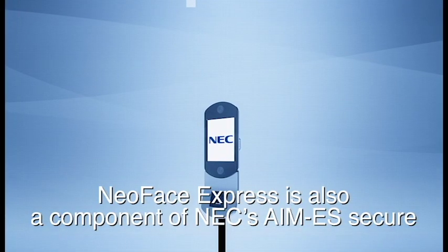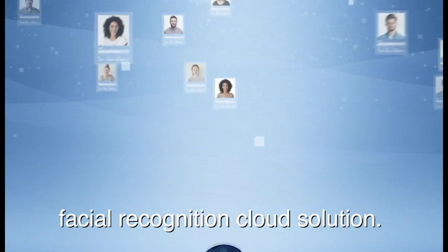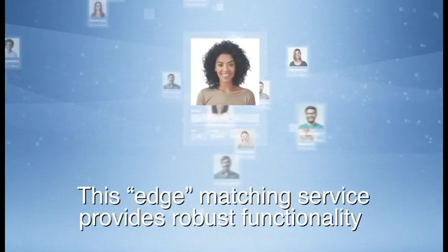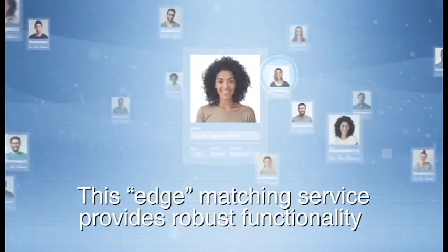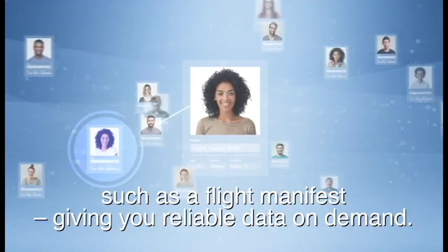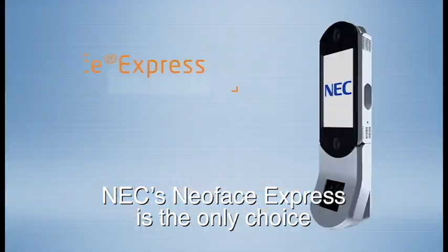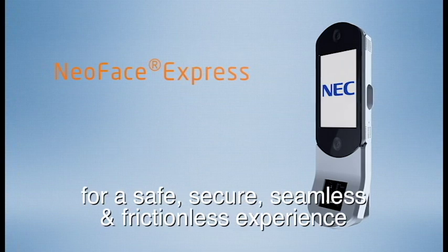NeoFace Express is also a component of NEC's AIM-ES Secure Facial Recognition Cloud solution. This edge-matching service provides robust functionality to intuitively create and maintain biometric datasets, such as a flight manifest, giving you reliable data on demand.